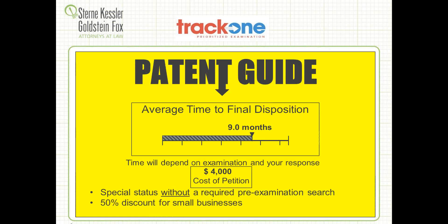Let's do a deeper dive on Track 1. This is the one ushered in by the America Invents Act — it's been on many patent attorneys' wish lists for years. For the first time, you basically file a petition and pay a fee: $4,000 for a large entity, $2,000 for a small entity. The Patent Office will take that application and move it to the top of the queue — called Track 1, or Prioritized Examination. From the time of filing to the time of final disposition — meaning final rejection or notice of allowance — it is averaging 9.0 months, and we're seeing a lot of cases even earlier than that average.